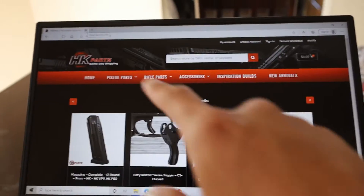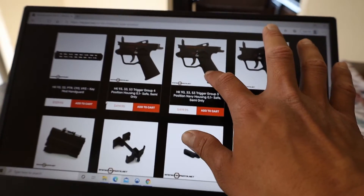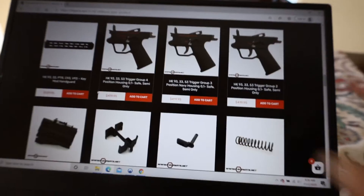AR-15s are very customizable and I wanted to see if HK-93s were too. What I found was awesome. I went down this rabbit hole, spent way too much money. You go to HKparts.com and find this amazing array of customizations — it's freaking awesome.